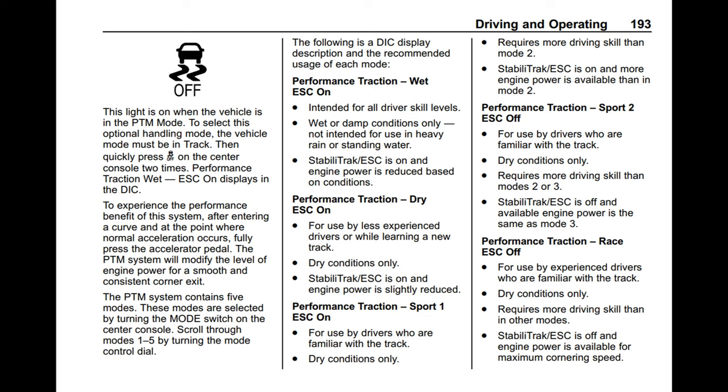Over on the next page, it talks about the experience: to experience the performance benefits of the system, after entering a curve and at the point where normal acceleration occurs, fully press the accelerator pedal — in other words, floor it. The PTM system will modify the level of engine power for a smooth and consistent corner exit. Once you push that button twice and you're in track mode, the first of five settings comes up. The first one is always wet, and you can read these five different modes you can select for Performance Traction Management.